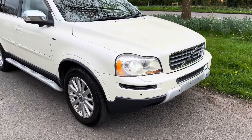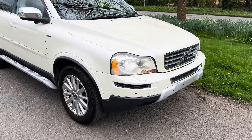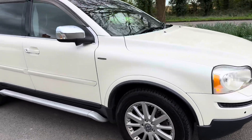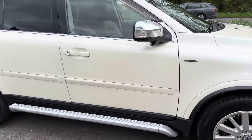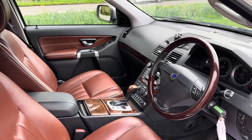This is a 4.4 V8, they are 315 horsepower. It's in a lovely pearlescent white — you can't really see it in the photograph here, but it is pearlescent white with a contrasting brown leather interior. I would call it a chestnut leather interior, which I think is really nice.